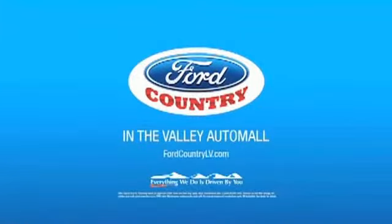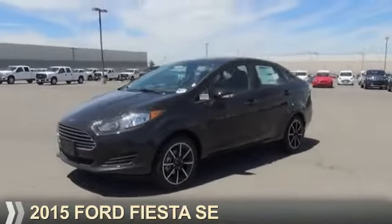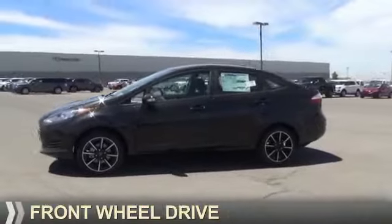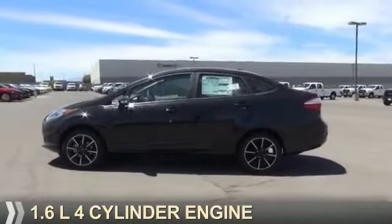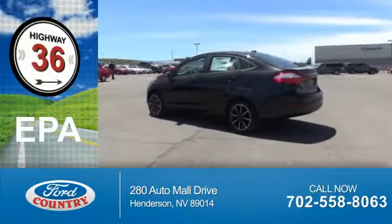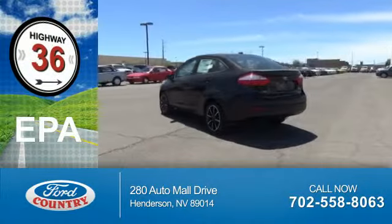Visit Ford Country in the Valley Auto Mall today. Presenting the 2015 Ford Fiesta. It's powered by front wheel drive and a 1.6 liter 4-cylinder engine. Great fuel efficiency saves you money by requiring fewer trips to the gas station.